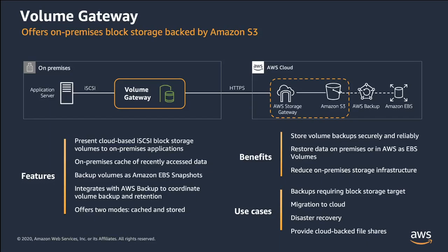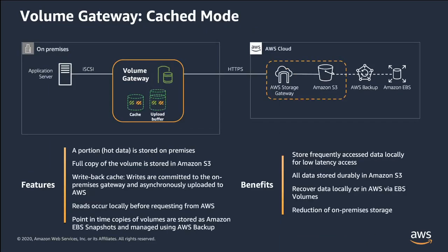There are two modes of Volume Gateway: stored mode and cached mode. By using cached volumes, you can use Amazon S3 as your primary data storage while retaining frequently accessed data locally in your storage gateway. Cached volumes minimize the need to scale your on-premises storage infrastructure while still providing your applications with low-latency access to their frequently accessed data.